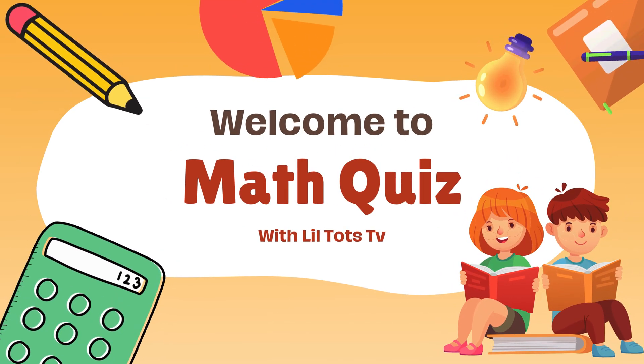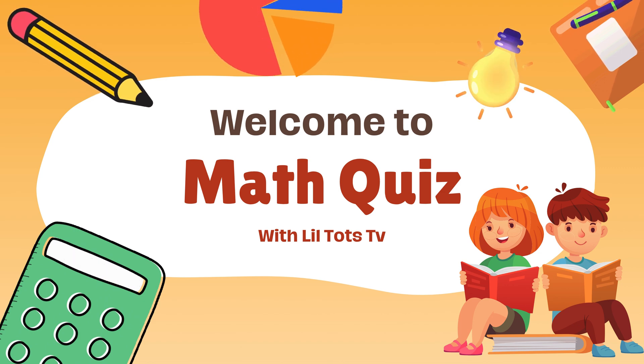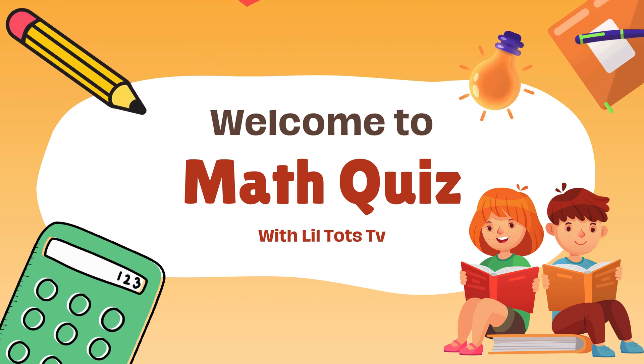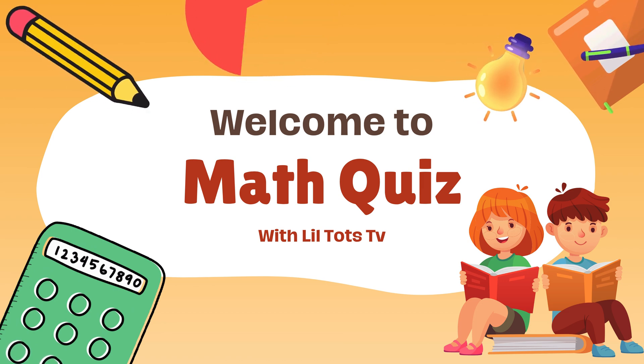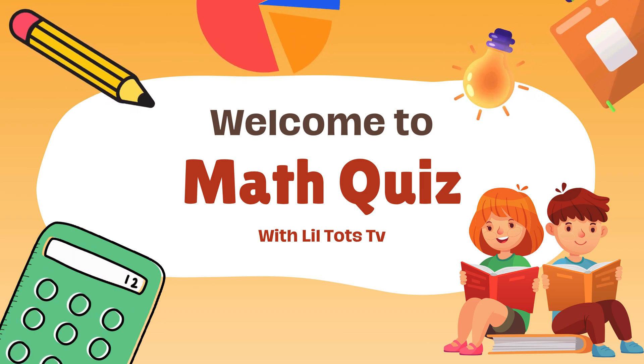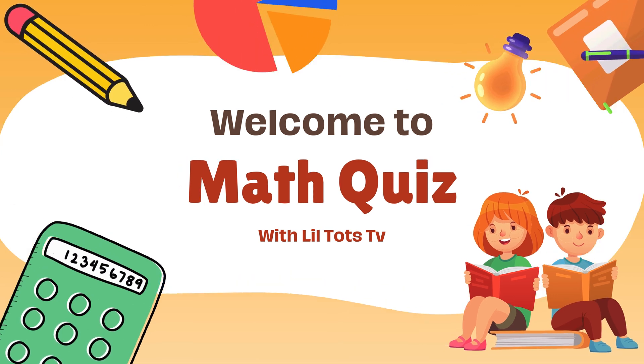Hello little learners. Welcome back to Lil Tots TV. Are you ready to play a fun maths quiz today? Let's learn how sharp your brain is. Before going forward, don't forget to subscribe to Lil Tots TV for more fun quizzes and learning games. So let's begin.